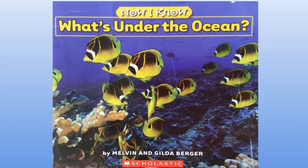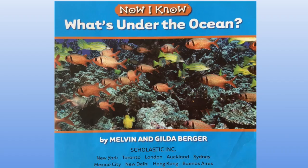Kia ora everyone. Today I've got a non-fiction book to share with you. It's called Now I Know What's Under the Ocean. This book is written by Melvin and Gilda Berger and it's published by Scholastic.